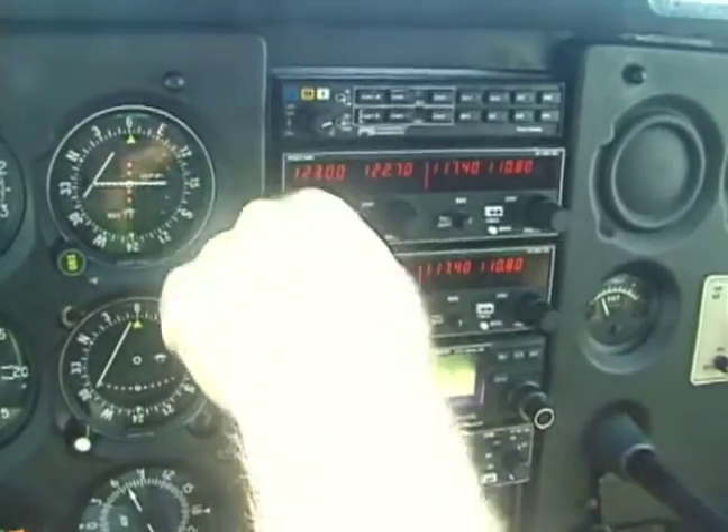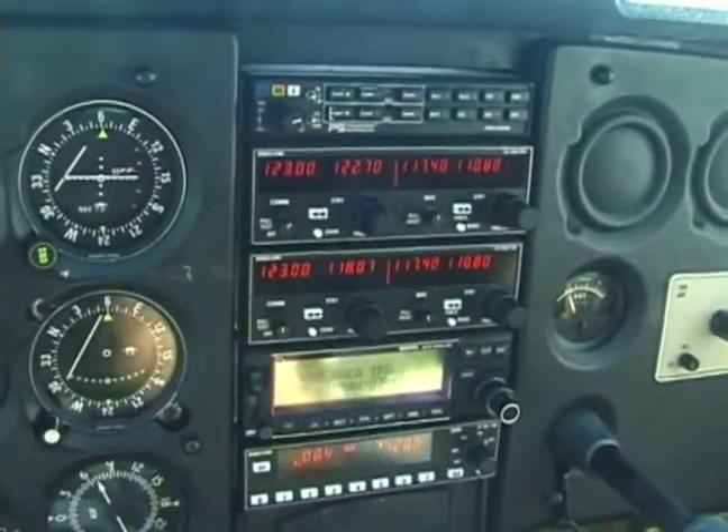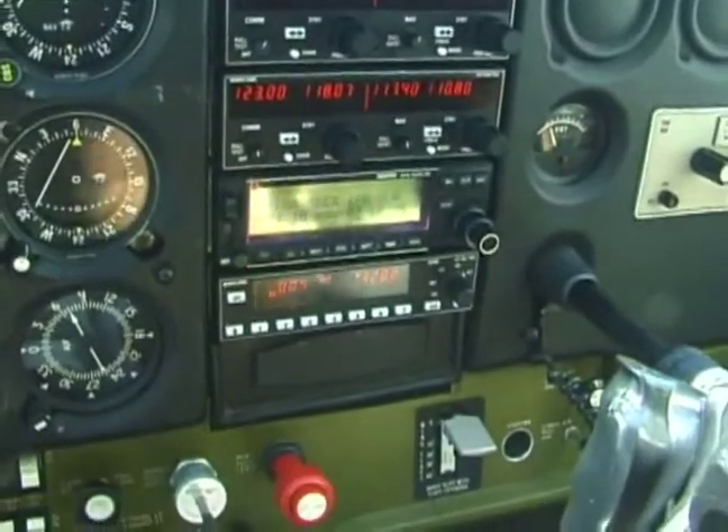We'll make sure our radios are set to the proper frequency. Flaps are up. We're ready to taxi.